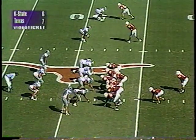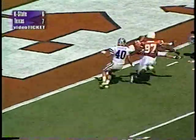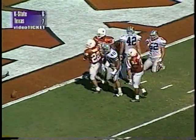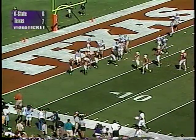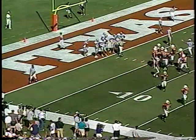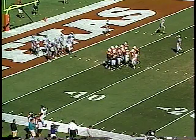First and 10 for the Longhorns at their own 48. Staggered set, twins to the far side. Applewhite turns, play action fake, back in the pocket, throws the ball downfield — has a man down there — pass complete! Jones makes a catch, 20, 15, 10, 5 — Lieber grabs him and brings him down at the one yard line! He fumbled the ball at the end of the play but they say the ground caused the fumble. The Horns have first and goal at the one! Jeremy Jones got free for a 51-yard pass reception. Jones did a great job getting one-on-one with the K-State linebacker outside on the left sideline, and the ball was laid in perfectly by Major Applewhite.